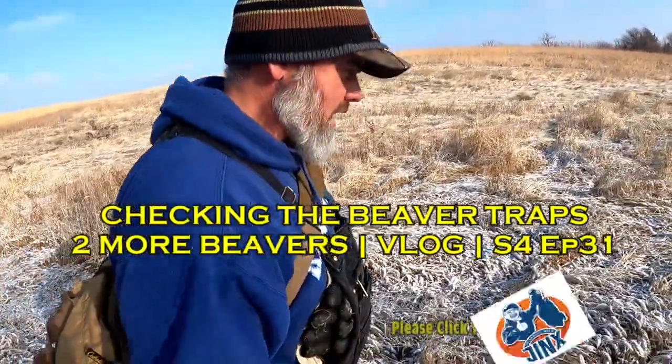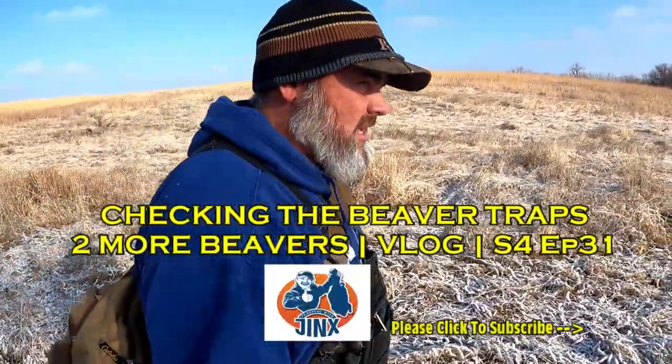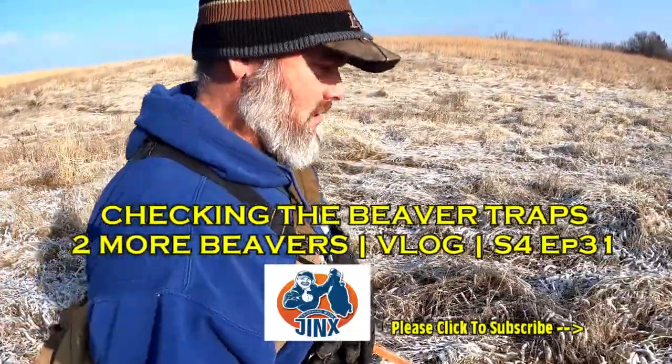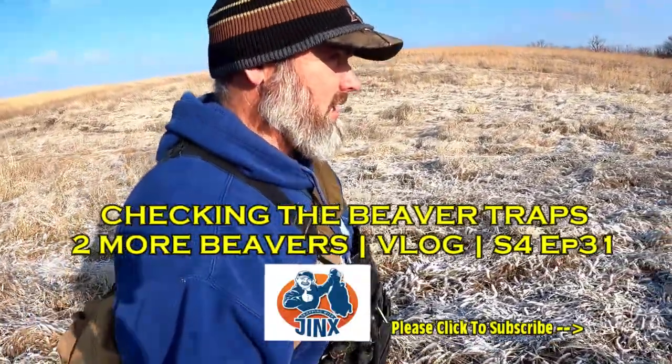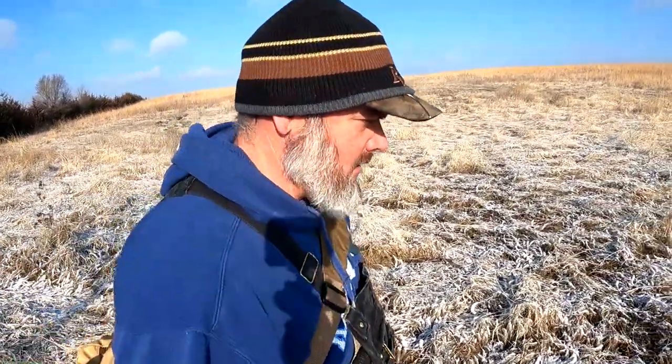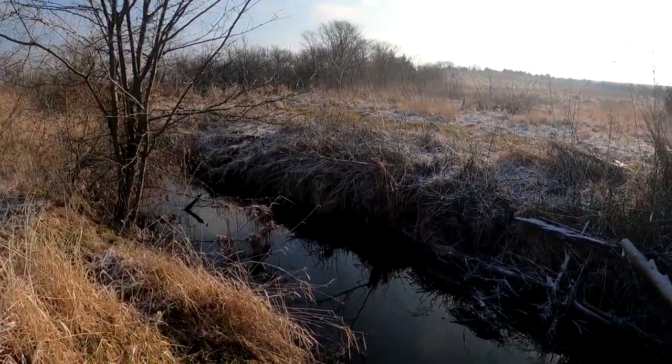Welcome to another day, another episode of Trapping with Jinx. We're gonna check some beaver traps. Usually after the second check the trap line gets thin, so I should have some catches in this episode. We're gonna check all the beaver traps we originally set on this creek. It's a little different format, so hope you guys like it. If not, let me know. Anyways, here we go — it's cold again.